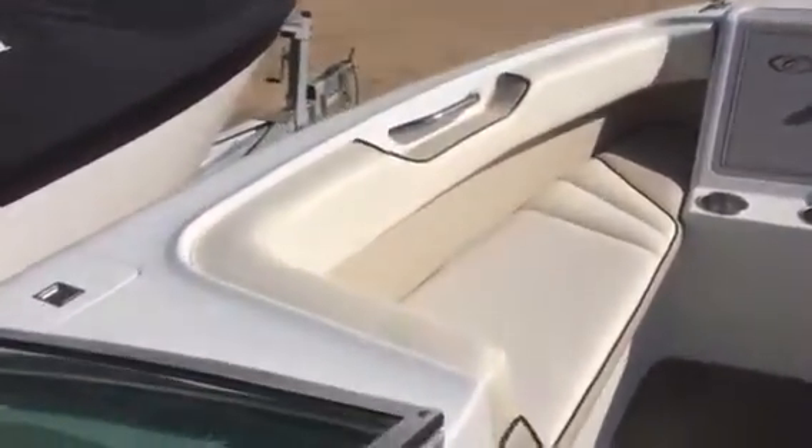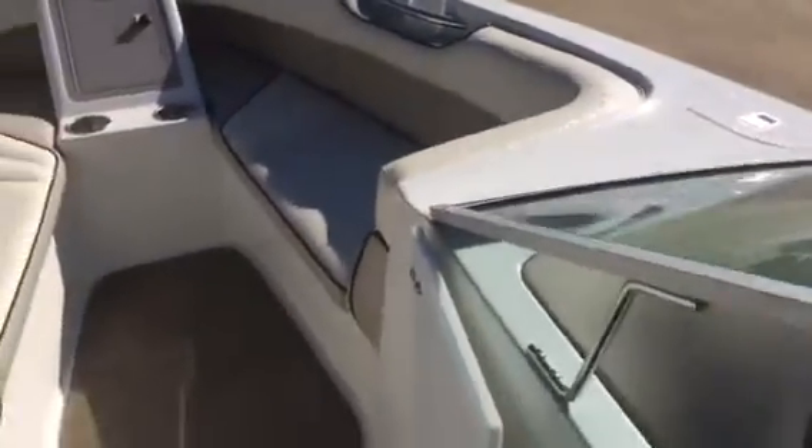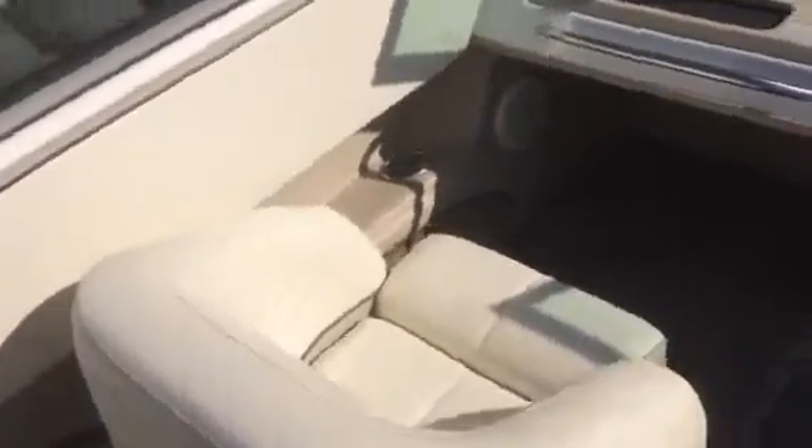Inside the boat, the interior is very nice. The upholstery is in great shape. Nice dash with a compass. Flip up seats.